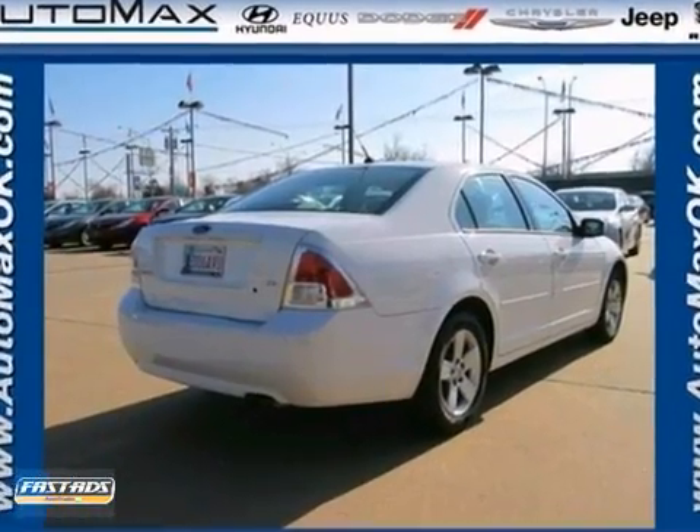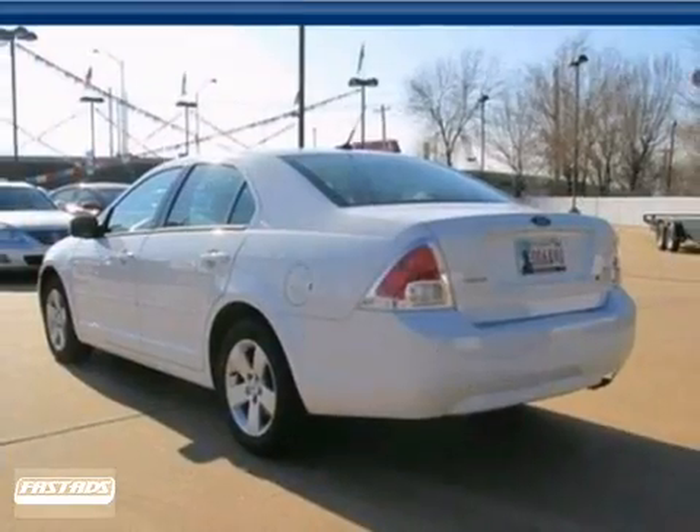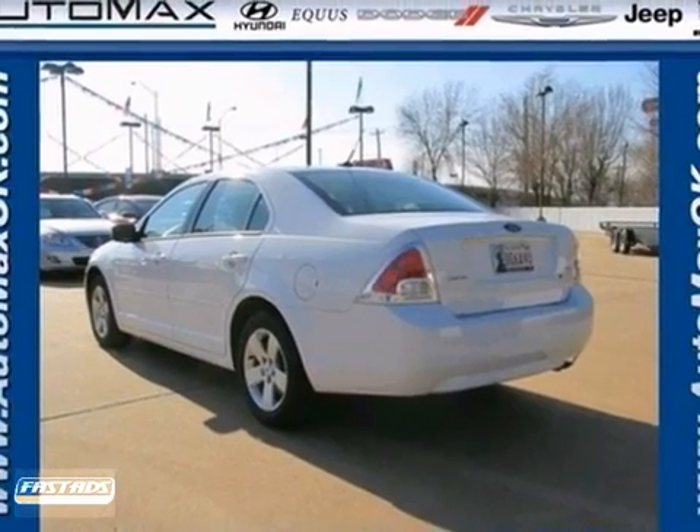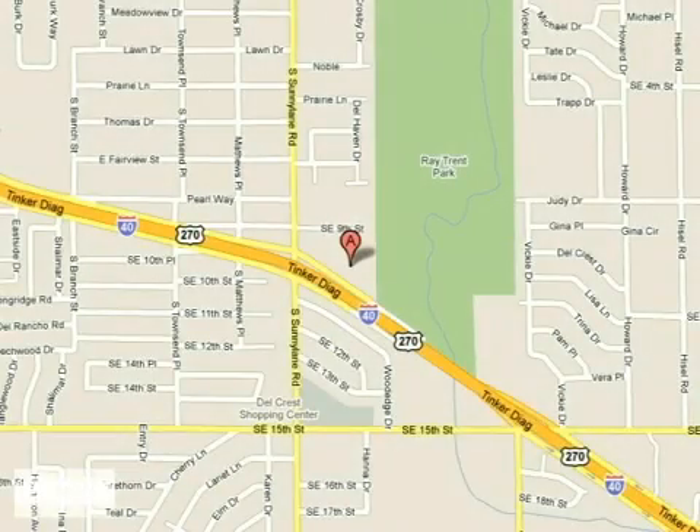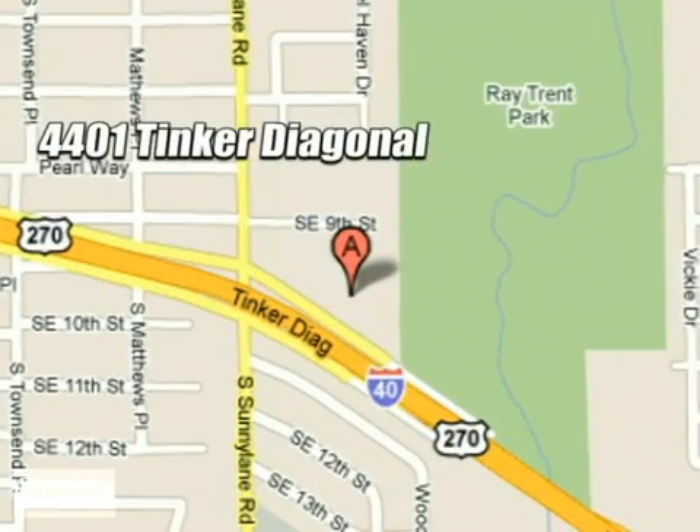This 07 Fusion won't be here long. Hurry in today for a test drive. We work hard to serve our customers and to cultivate long-lasting relationships. Visit AutoMax Hyundai Dell City today at 4401 Tinker Diagonal in Dell City, Oklahoma.